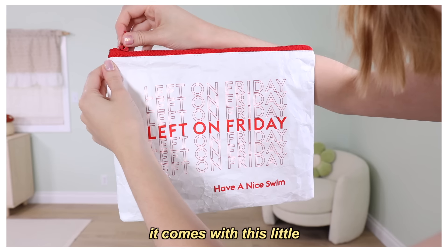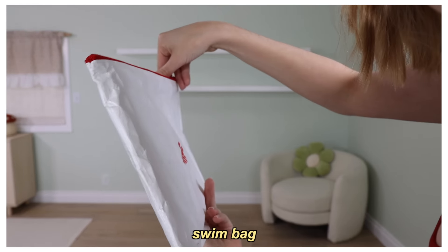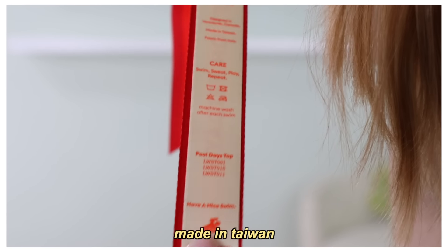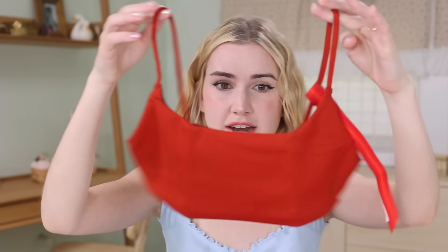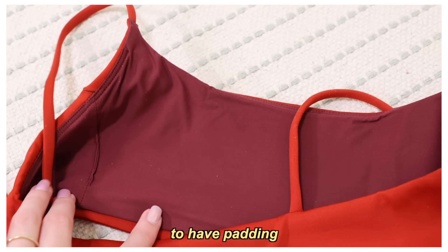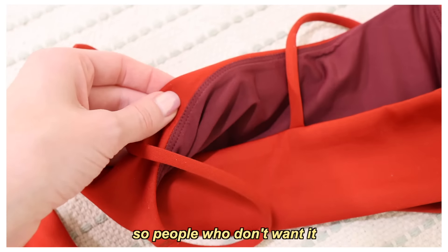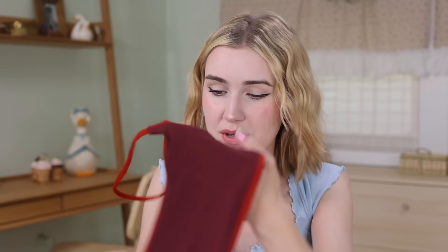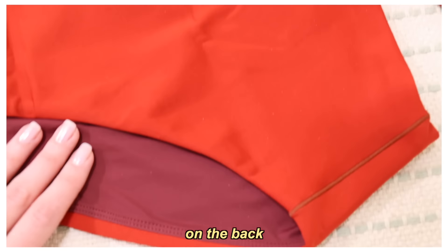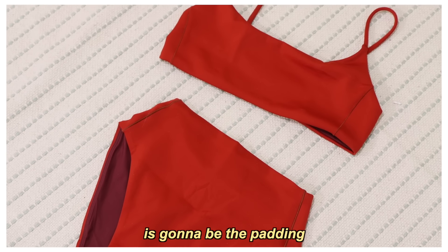The Left on Friday package has arrived - it comes with this little Left on Friday swim bag. It's 46% nylon, 38% polyester, made in Taiwan. Obviously we're going to put it on, but here's what it looks like: the only thing I don't love is there's no padding - it's just two pieces of fabric sewn together. It is double lined, but I like the option to have even just a removable padding piece. Oh, I'm really liking the shape though - it's very high-waisted and looks like it'll be a little cheeky on the back.